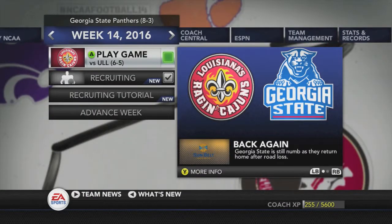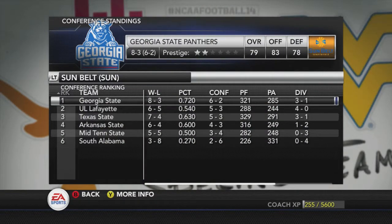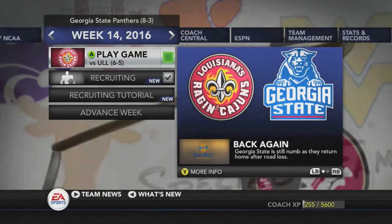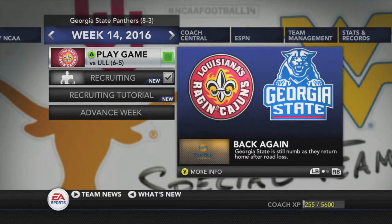We'll advance to Week 14 where Georgia State plays the University of Louisiana Lafayette in the final regular season game. Lafayette comes in 6-5; Georgia State is 8-3. In the Sun Division standings, Georgia State is number 1 at 6-2 in conference; Lafayette is number 2 at 5-3. This game will decide the Sun Division winner and who goes to the Sun Belt Championship. Coming up next episode: Georgia State versus Louisiana Lafayette. If you liked this episode, give it a thumbs up and hit subscribe.